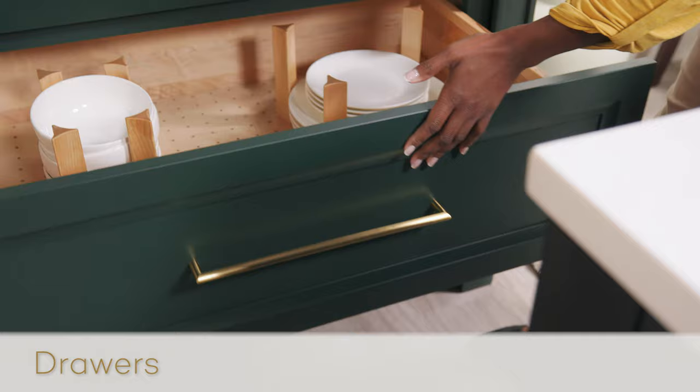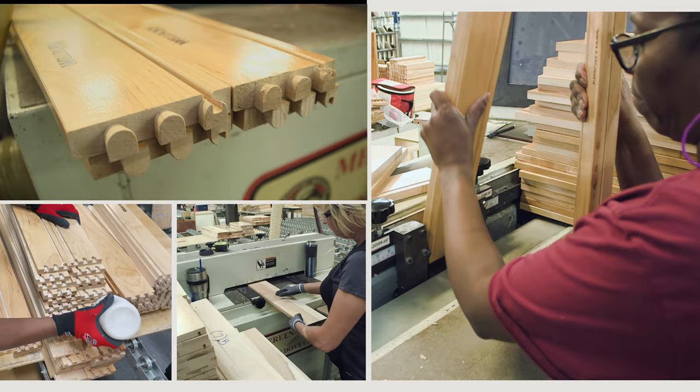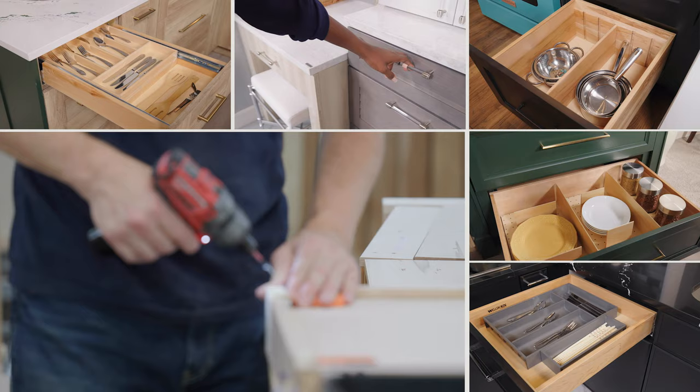Joinery is key to strong quality drawer construction, and Wellborn's five-eighths-inch solid wood dovetail drawer is a shining example of strength, beauty, and durability. Dovetail construction is well known as one of the strongest, most durable methods of furniture assembly, and creates a beautiful, long-lasting drawer.